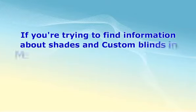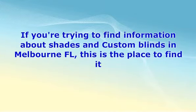If you're trying to find information about shades and custom blinds in Melbourne FL, this is the place to find it. Take a moment to go through this advice, and when you're done you should be able to find the right kind of shades or blinds for the right price.